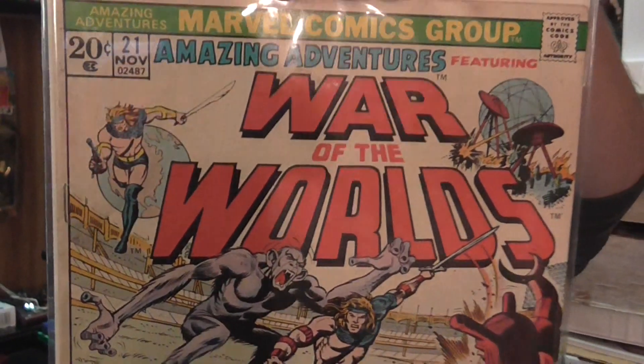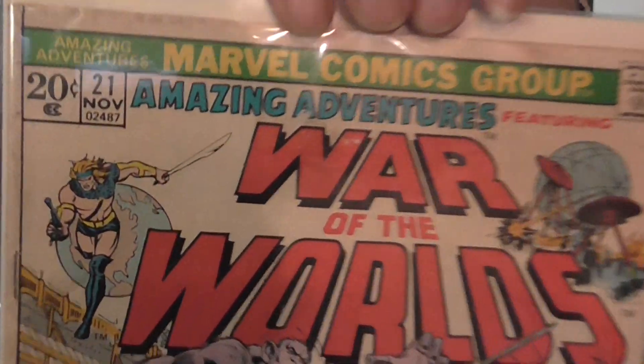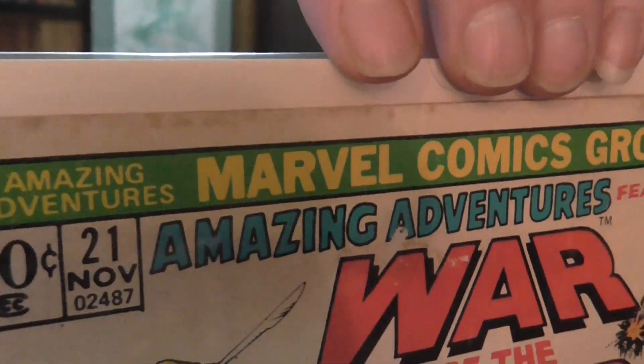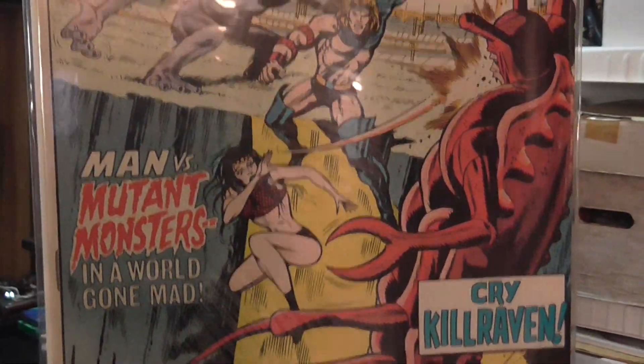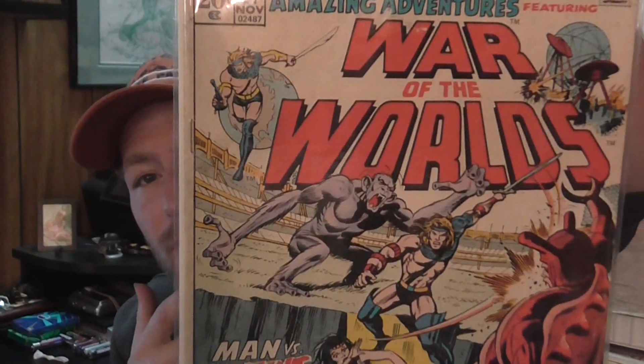I only have one Marvel book from the 20-cent books this week. It's Amazing Adventures number 21, War of the Worlds. It's in rough shape, got some staining, but for 20 cents it'll be a good read — you've got Kill Raven there.